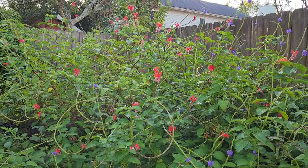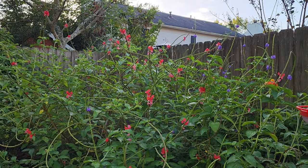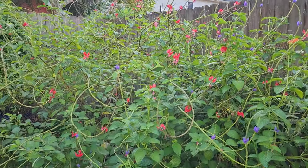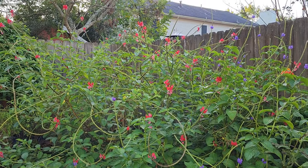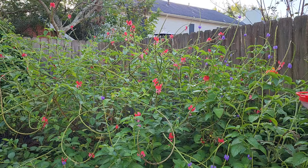My name is Crystal and I garden south of Houston along the Texas Gulf Coast. We have a very hot and humid climate. Typically we can get a lot of rain, especially all at once, and we have heavy clay soil.